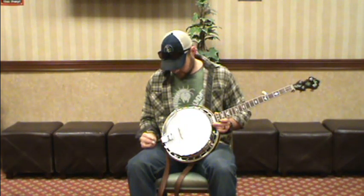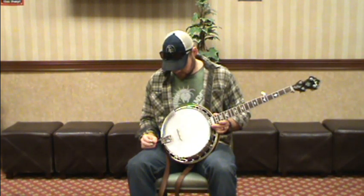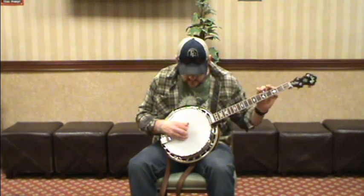Original high profile, shiny face, flat head ring, and the neck is a Frank Neat neck that also was owned by Shaler. Pretty lucky to have it.